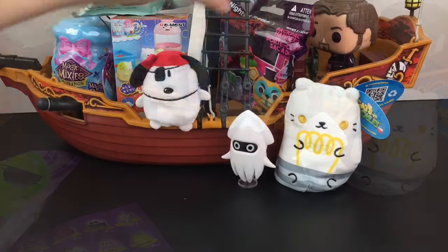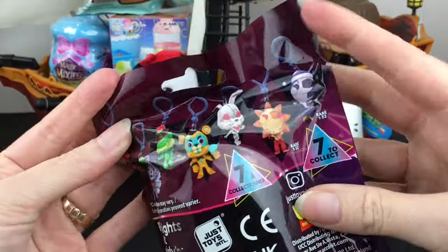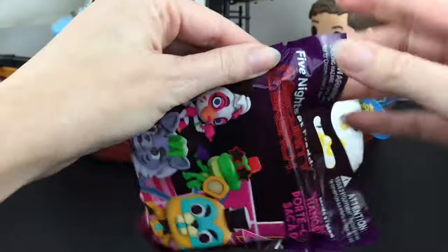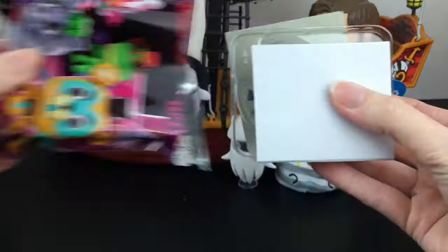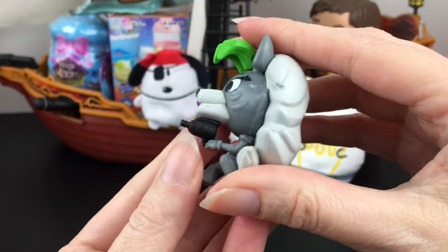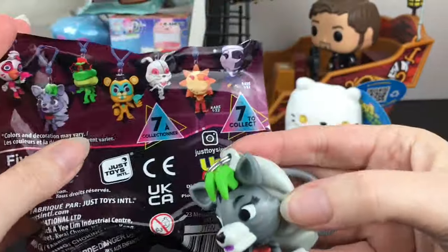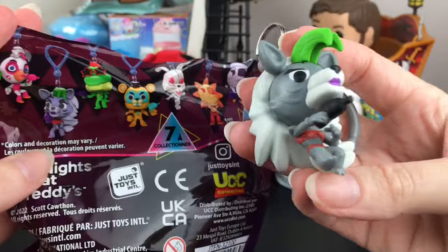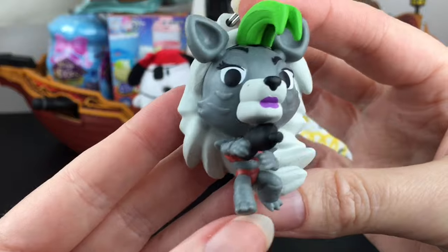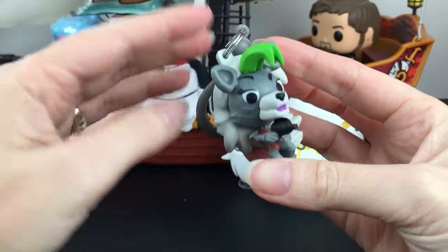Now let's grab our Security Breach blind bag for Five Nights at Freddy's. Oh look, you can find Sun and Moon — they're rares! That's a cute series. I would love to find Roxanne for Freddy. Inside we have Roxy — she's cool, she has her little blaster. These are nice, these are different figures. Well, the Vanny looks the same, but I don't recall these ones. I wonder if it's like a series two, especially since Sun and Moon are in there. I really like her pose — very nicely done.